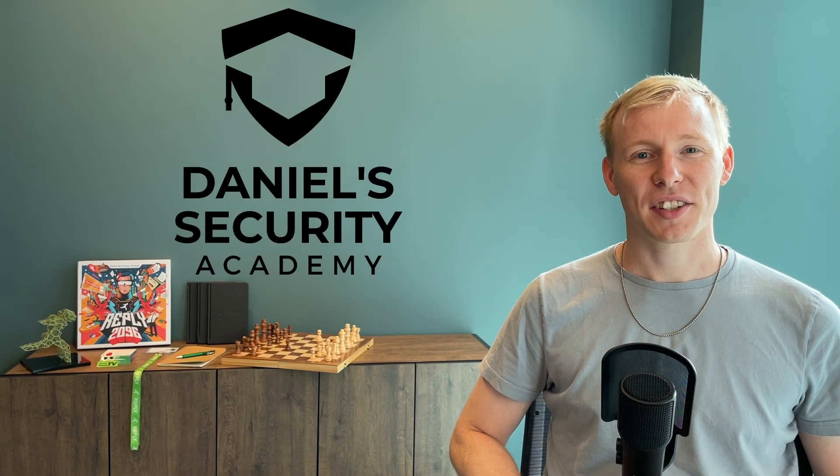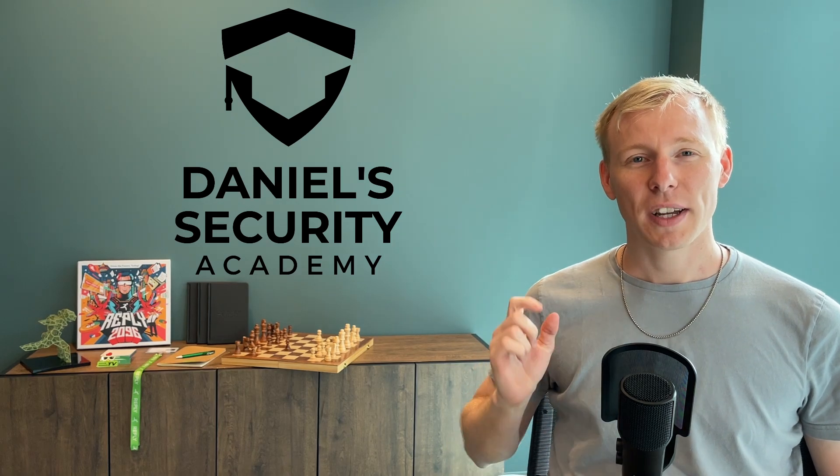Hi guys and welcome back to another episode of Daniel's Security Academy. Today I brought the question of how do I find the right firewall for my company or for my customers? Because there are plenty of vendors and hardware models available, so where do I start? How do I find the correct one?